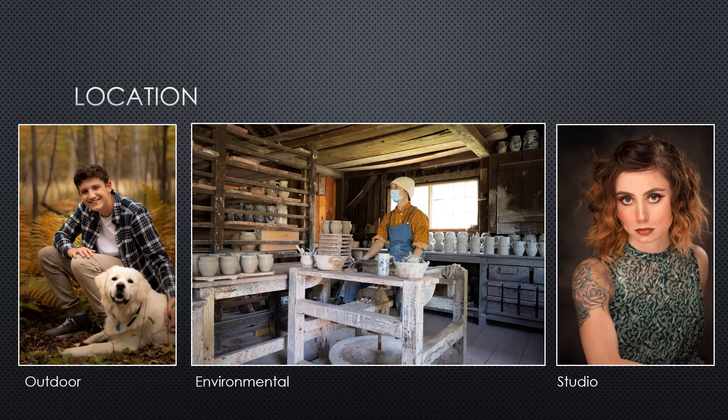Studio portraits give us the most creative control, as we can set lights, choose backdrops, props, and wardrobe, all while minimizing distractions. Studio photography is in many ways a lot like a human still life, and it also benefits from being indoors so the weather is never a factor.